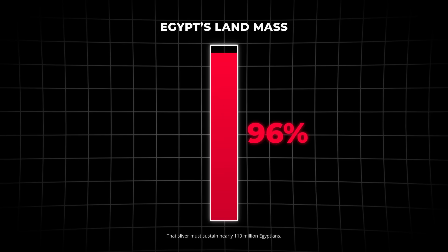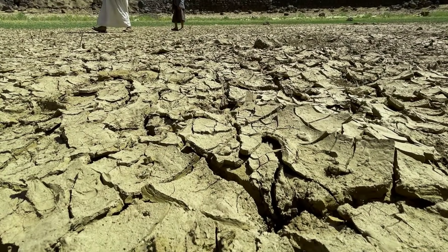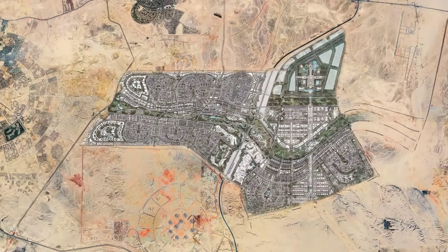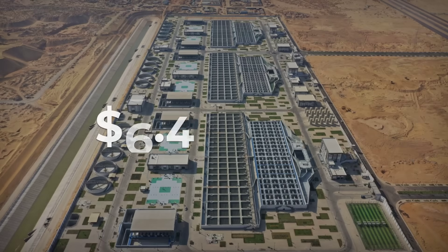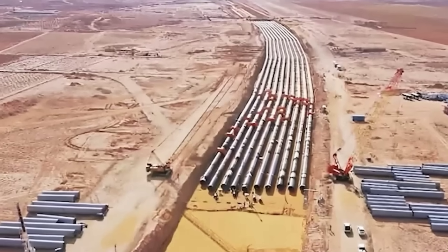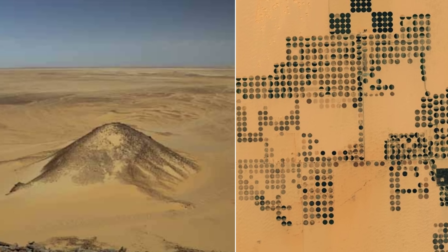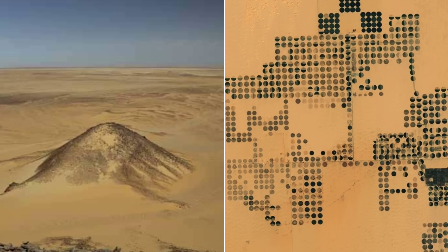Imagine a country where 96% of the territory is uninhabitable desert — a place where nothing grows, where life seems impossible. But Egypt has a plan: a $9.7 billion plan that sounds impossible, creating a river where there is no water and transforming 9,200 square kilometers of lifeless sand into a thriving ecosystem.